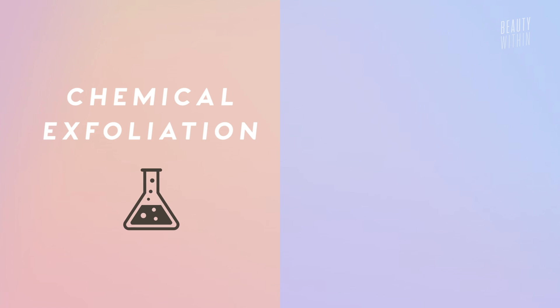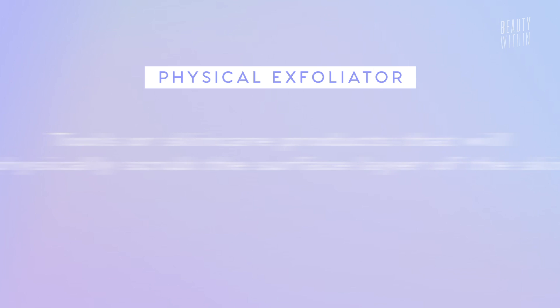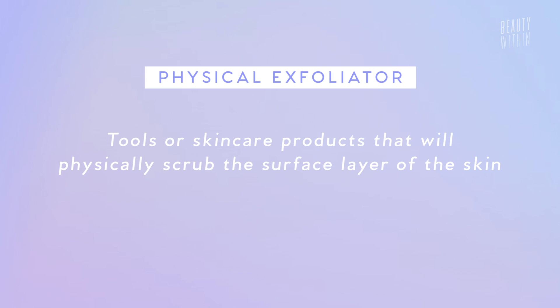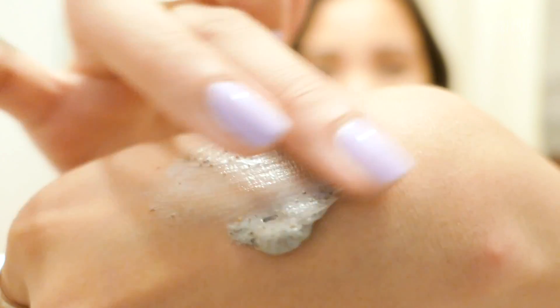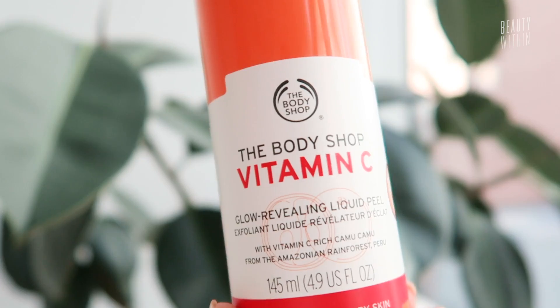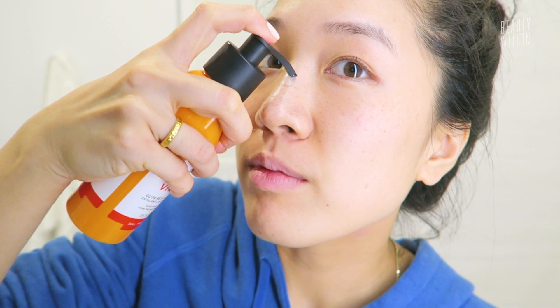So to start, what exactly is chemical exfoliation, and how is it different from physical exfoliation? The main difference is pretty straightforward. When you're using a physical exfoliator, you're generally using something to scrub the face — dry brushes, Clarisonic brushes, towels, things with little beads, scrubs, or even peeling gels. These physical exfoliants definitely do work, but it's important to be gentle because it could cause micro tears in your skin and your epidermis if you're not careful.